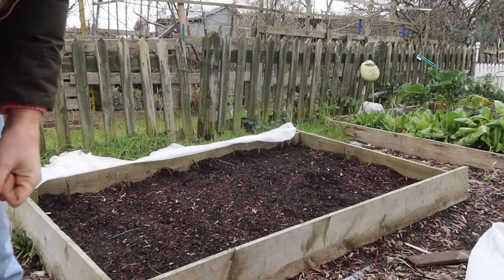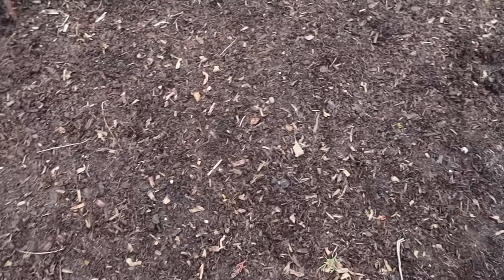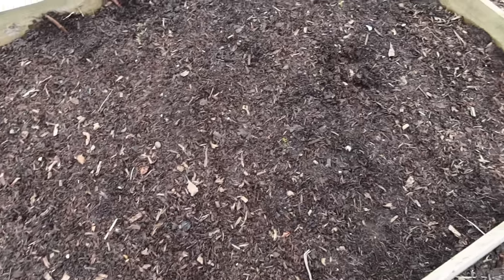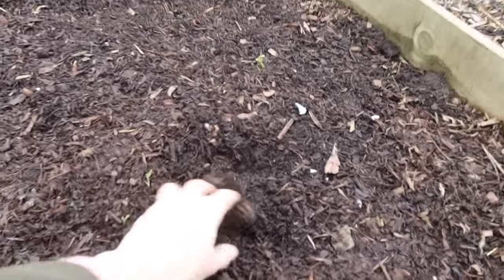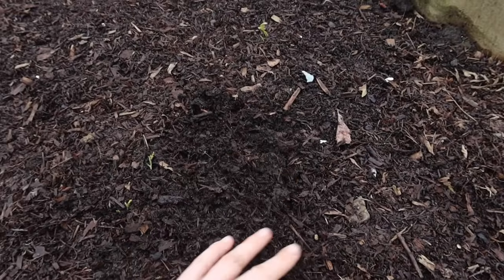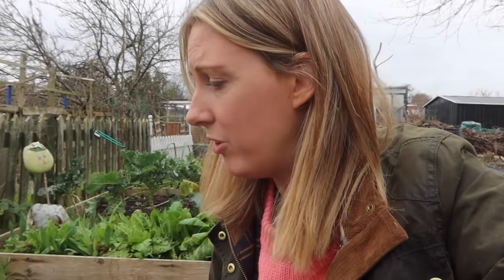Is there anyone alive out there? No — but some evil creature's been digging. I'll Strulch over this bed as well as much as I can. I don't think I've got enough Strulch to do the whole bed, but because I've got so much planted in here, the second it comes up the slugs will get it. It's always slugs.